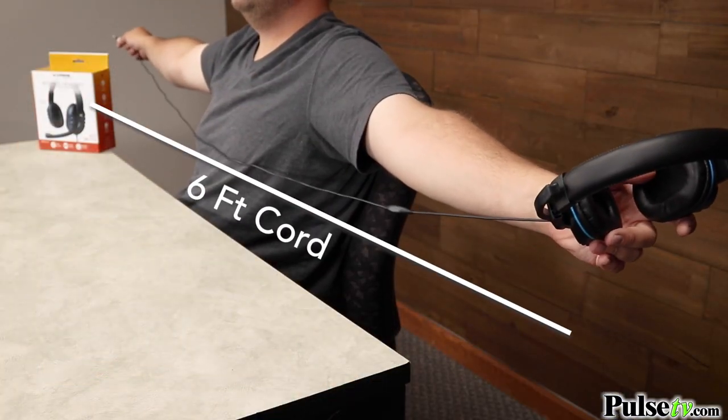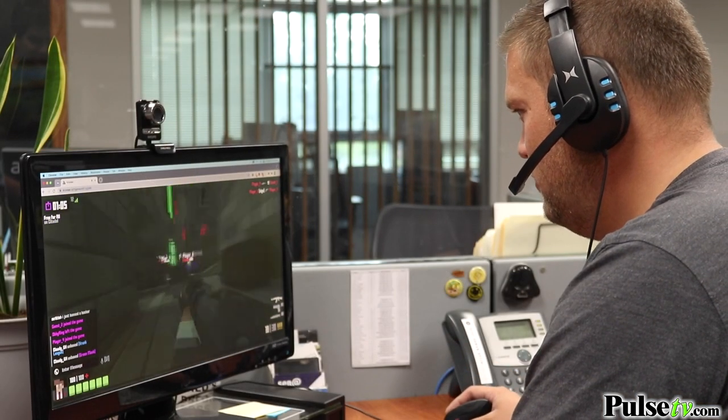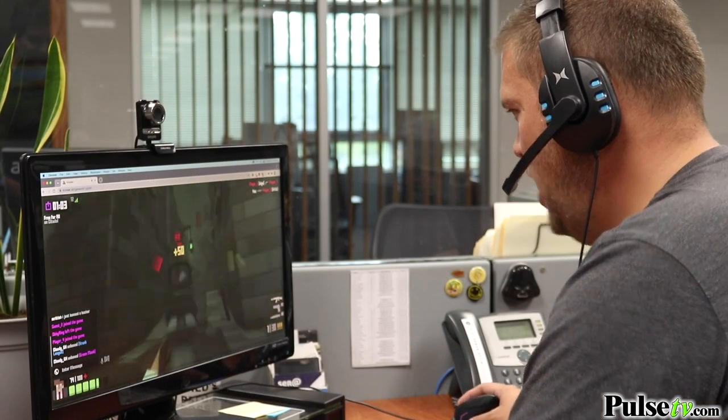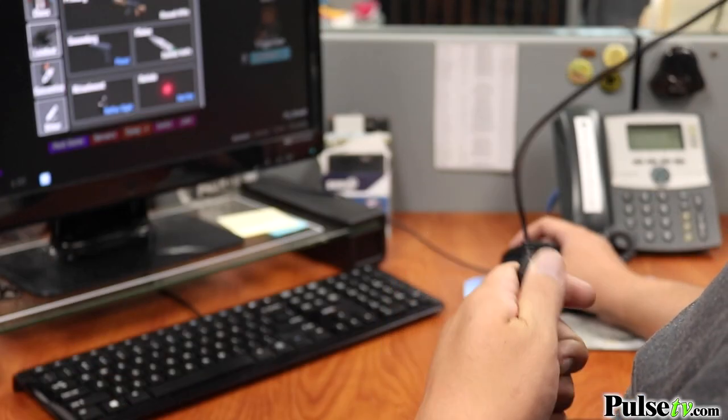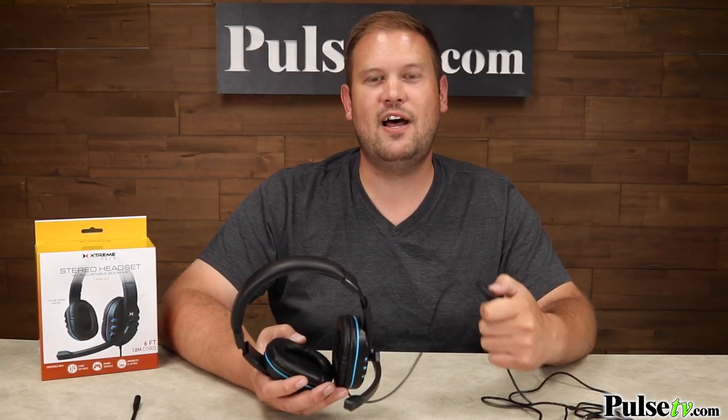The great thing about it is that it is just plug and play with that 3.5 millimeter cord. This cord is extra long and it even has a volume adjuster right here on the cord — especially perfect for gaming, because if you have to minimize the game and go into your computer settings to lower the volume, you can do it right here from the headset itself.